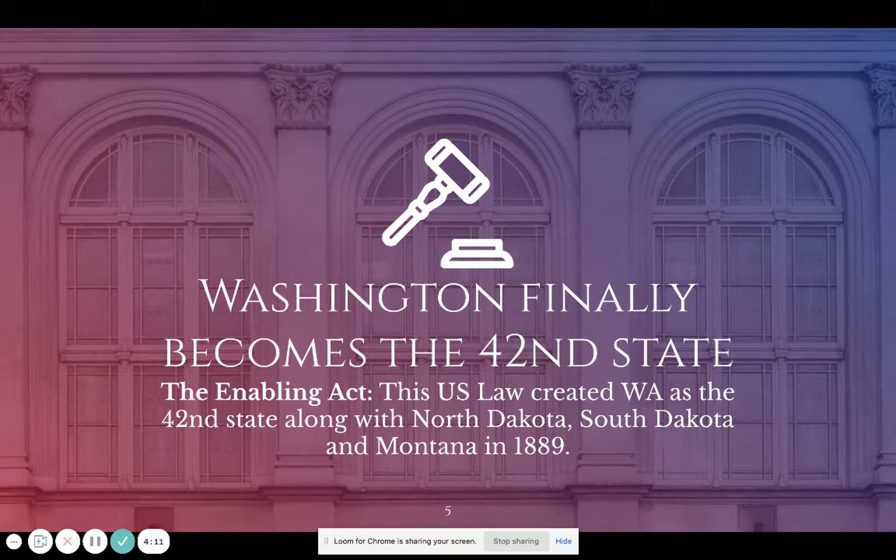When Washington became a state, so did three other states — they all went at the same time. The goal was to negate Washington, which was seen as liberal and open-minded, by pairing it with more conservative, traditional-minded states. We're now going to jump into a video that talks about the Washington State Constitution.